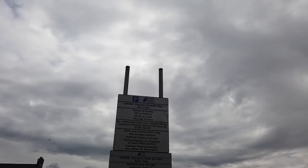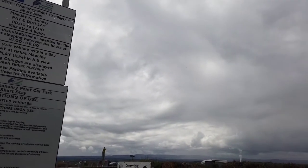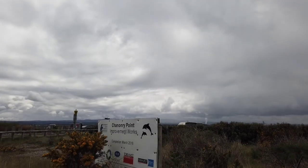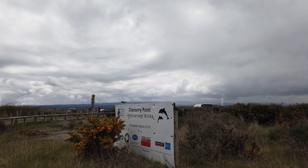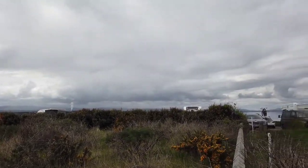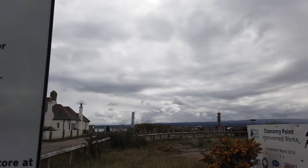So you first come to Channery Point, here's the entrance to the car park. You've got this big sign here, and as we move over here — this is lovely. There's a sign: Channery Point Improvement Works, Completion March 2016. They've not been back since, and the garden's a right mess. But on that said, the rest of this place is just absolutely stunning.